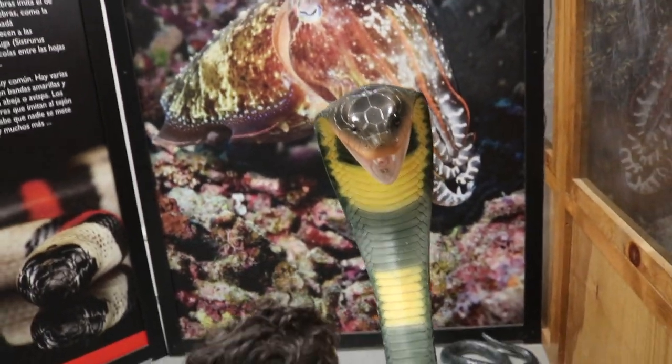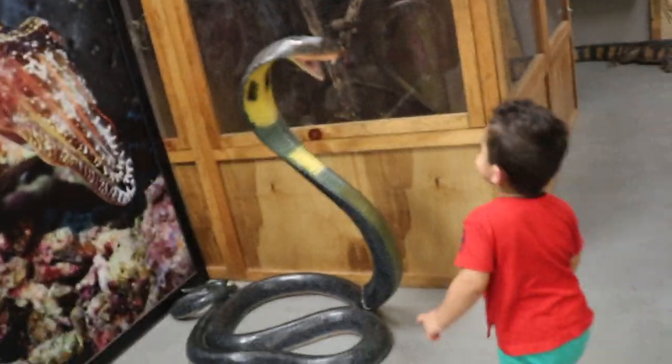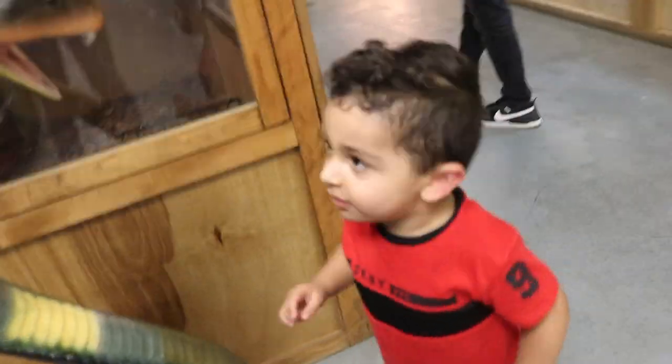Did you know that in all recorded history there have only been eight people eaten by snakes? There are more stories, but the majority turn out to be hoaxes.